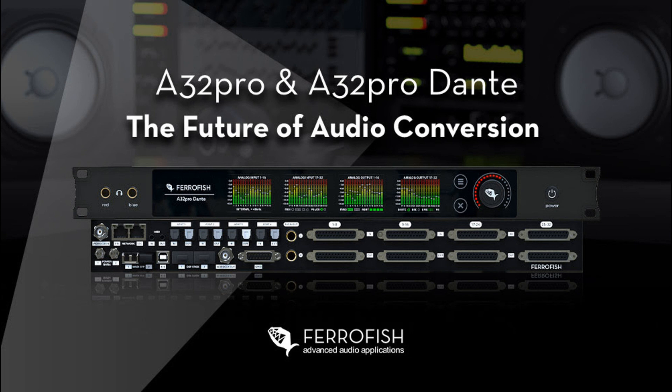Now in 2022, Ferrofish have announced their next-generation successors: two feature-packed evolutions named the A32 Pro and A32 Pro Dante.